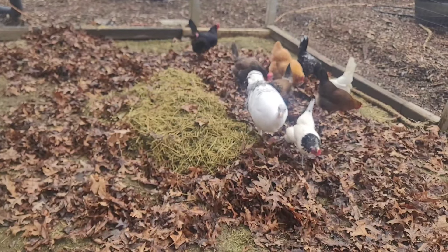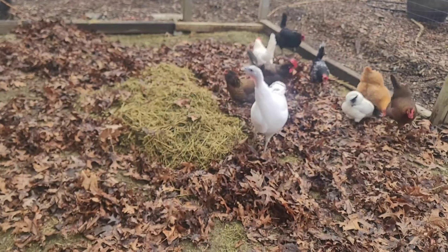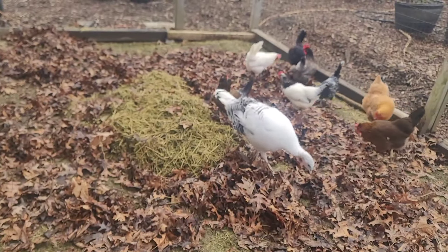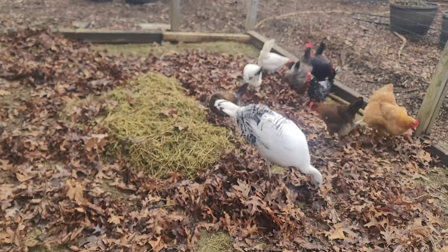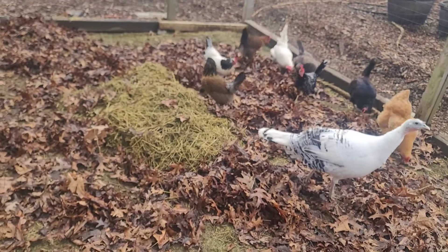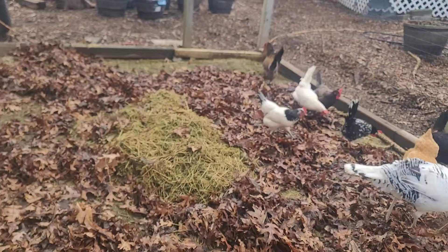This material is also going to be composted at some point. We have the greens — which is the hay — that's the nitrogen. We also have the chicken poop. And we have the browns, which are the leaves — that's the carbon. And we have the moisture from the rainwater. So the chickens will assist in breaking this down by scratching around in it.